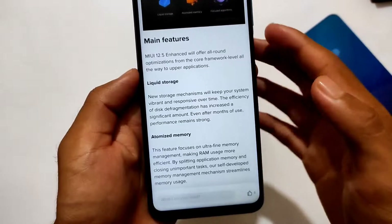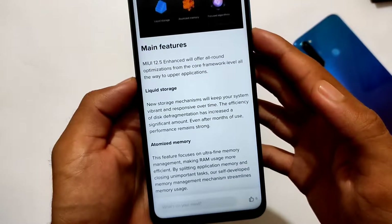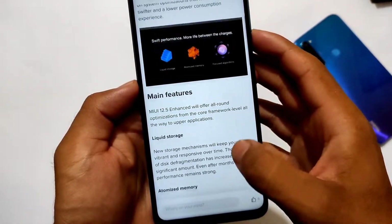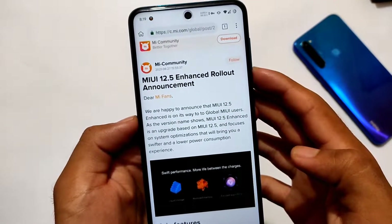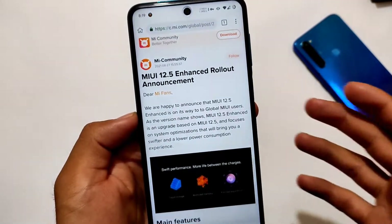The main features include liquid storage, atomized memory, and more. However, MIUI 12.5 Enhanced Edition does not include any major changes like what they did with MIUI 12 or MIUI 12.5 — the UI is almost the same, and almost everything else remains the same.